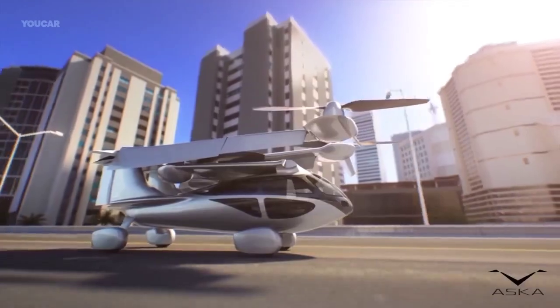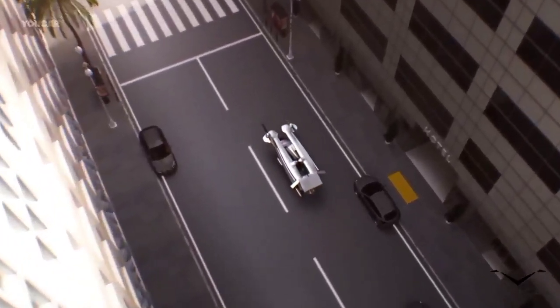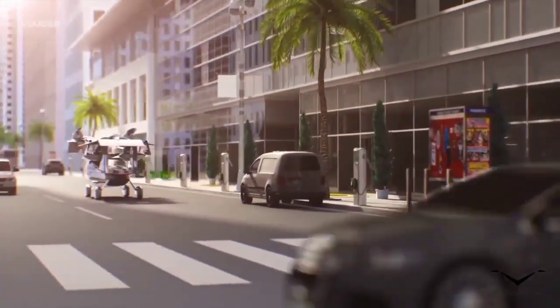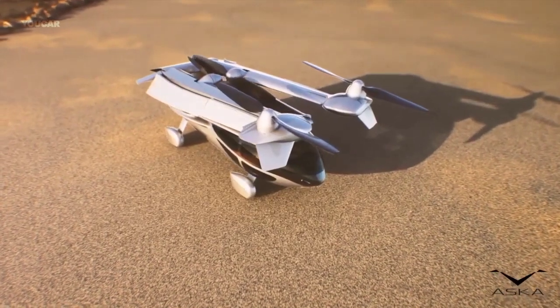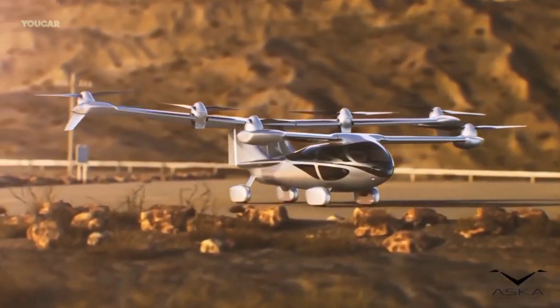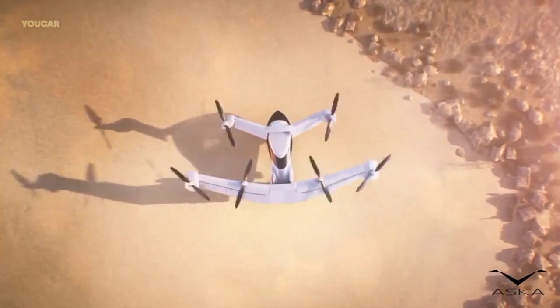The aircraft features a robust energy management system with redundant power distribution architecture. The large rear wing is optimized for gliding, smooth landings, and efficient energy consumption, while each tilt rotor is used for vehicle control. The aircraft has large windows providing excellent views for the passengers, and two rear vertical stabilizers are used for additional aerodynamic control.